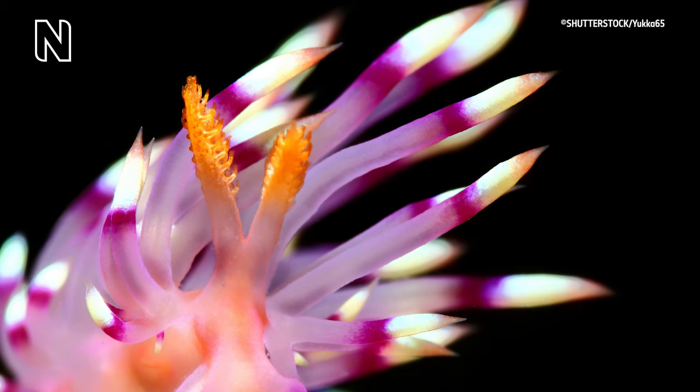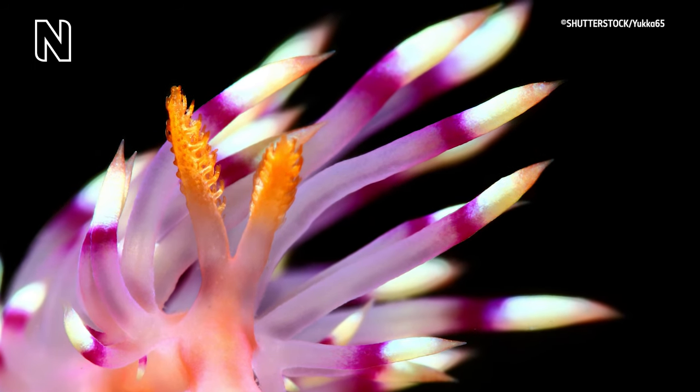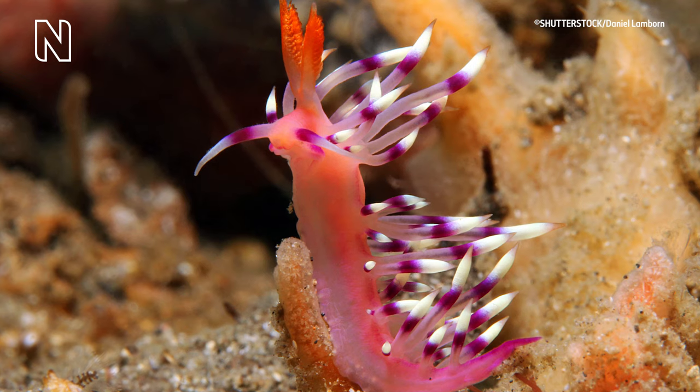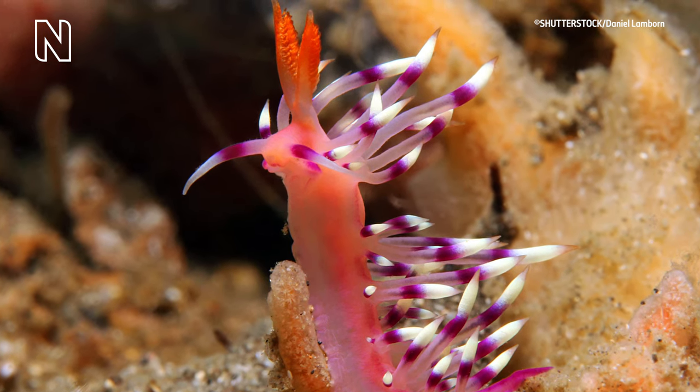A close-up of the white-tipped purple projections on the back of a sea slug. This is the principle: why make something if you can borrow it from someone else?